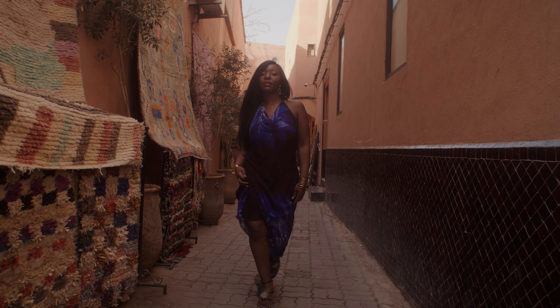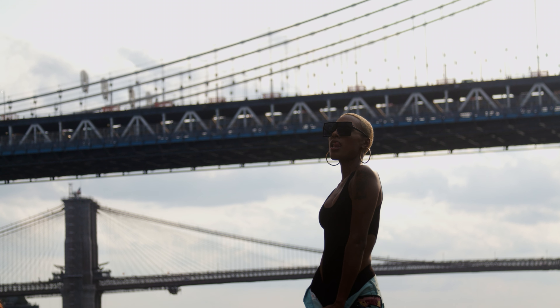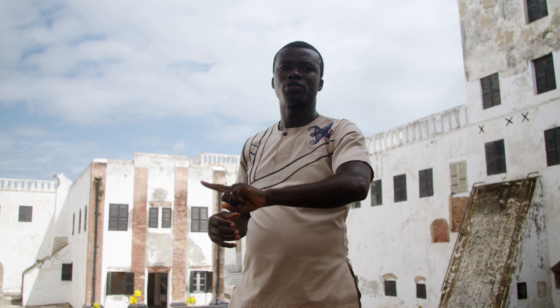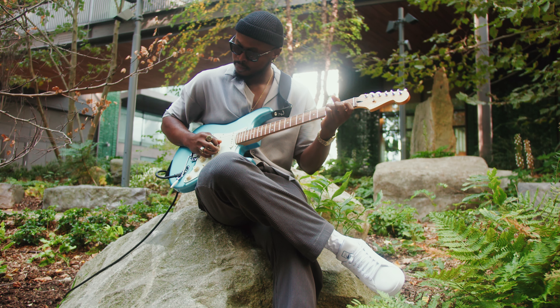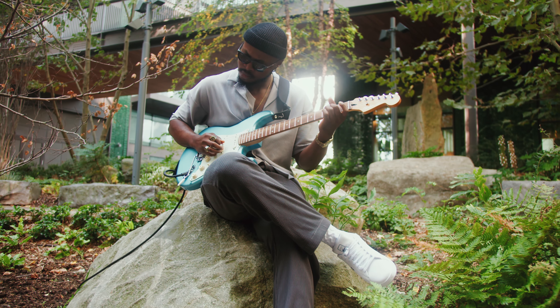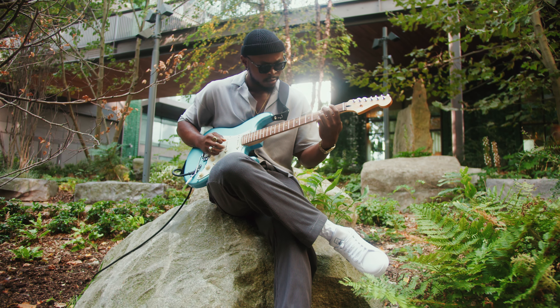When I'm filming outdoors in natural light, my favourite way to use natural sunlight is to backlight. I like to backlight because I feel that it gives your footage more depth and gives it more visual interest. It's my go-to way to light when I'm filming in natural sunlight.